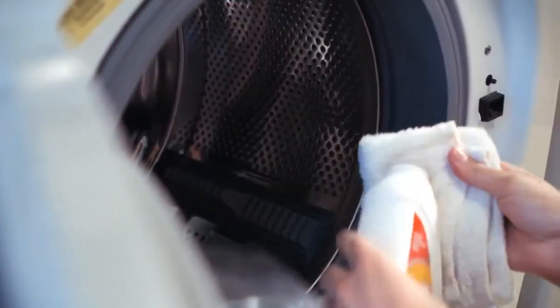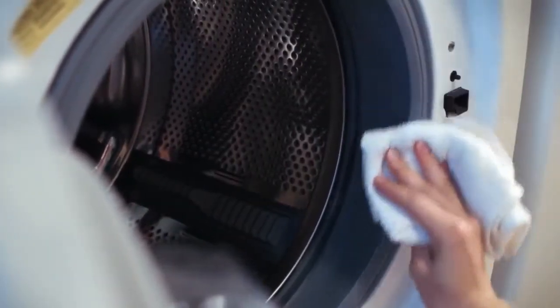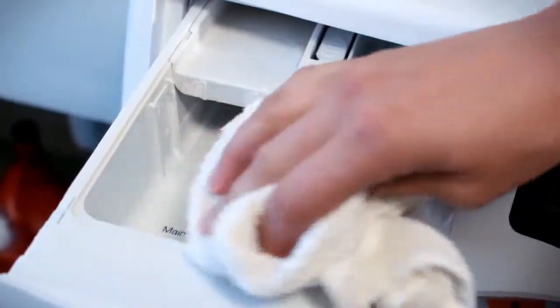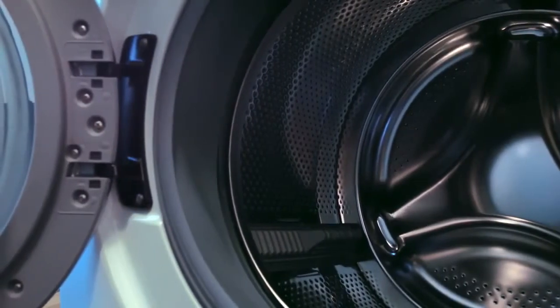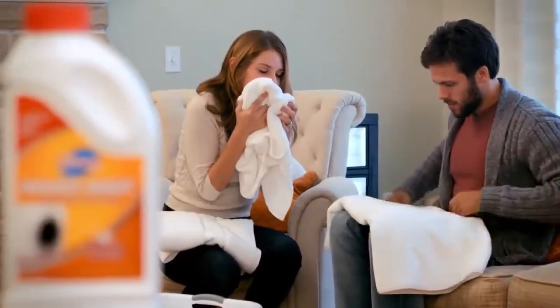Unlike other washing machine cleaners, Glisten's liquid formula can be used around door seals, detergent drawers, and other hard-to-clean areas to easily remove buildup. Glisten Washer Magic is an environmentally-friendly product with DFE certification from the EPA. Manufacturers recommend monthly cleaning — use Glisten Washer Magic to keep your machine amazingly clean and fresh.